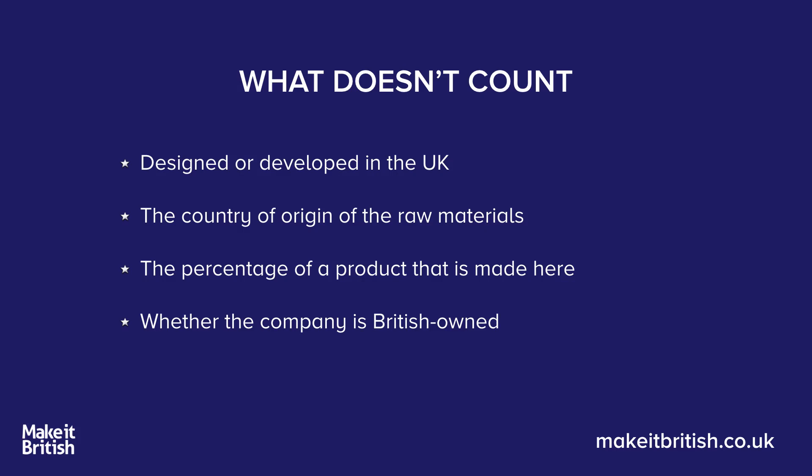Now there are also some things that do not count — these are the myths. If something was designed or developed in the UK, that doesn't count if it's actually assembled or made overseas. A design developed in the UK, or a prototype made here, but with bulk production overseas — that just doesn't count. People often use the label 'developed in the UK' to pull the wool over consumers' eyes.